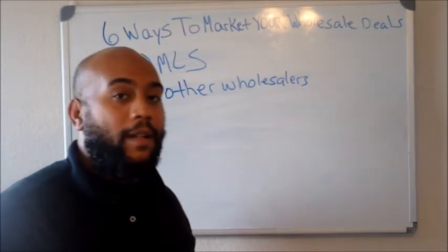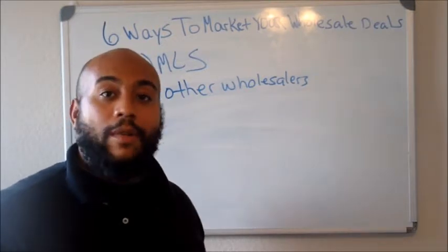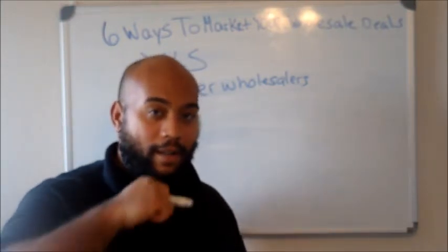Yeah, those are six ways guys. Go ahead and take this, implement it in your business, and go crush it. Like this video and comment down below if you liked what you heard. I'll get back to you guys — y'all have a good one, be blessed.